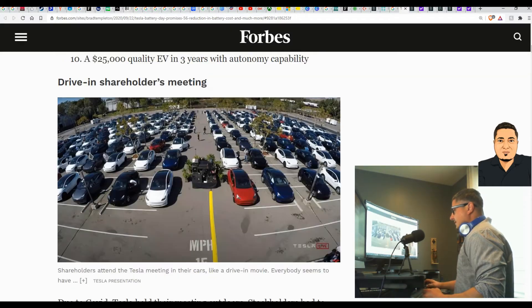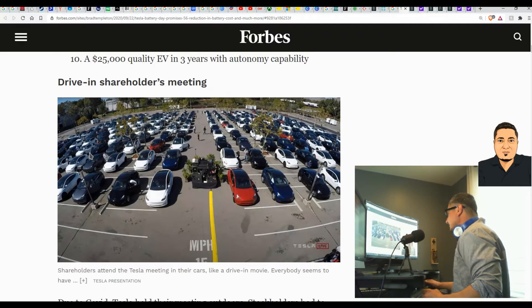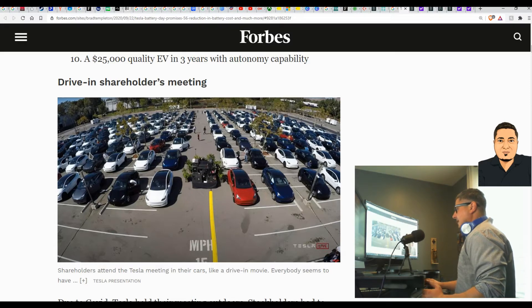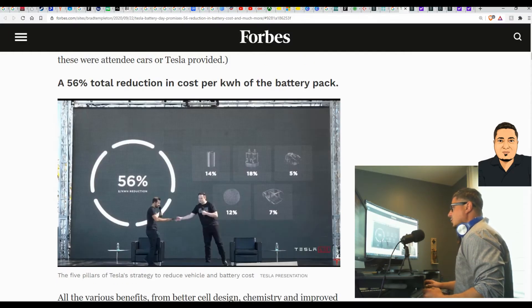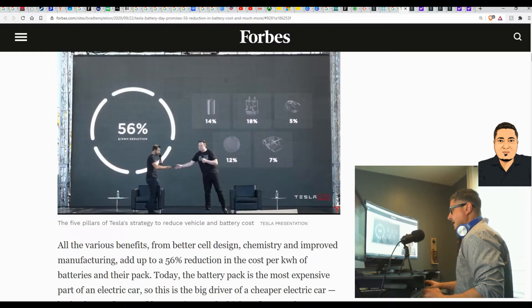Due to coronavirus, the meeting was held yesterday outdoors in a large parking lot. If you liked what they had to say, you were asked to beep your horn instead of clapping or applauding because they're outdoors. Reiterating the headline: a 56 percent total reduction in cost per kilowatt of the battery pack.